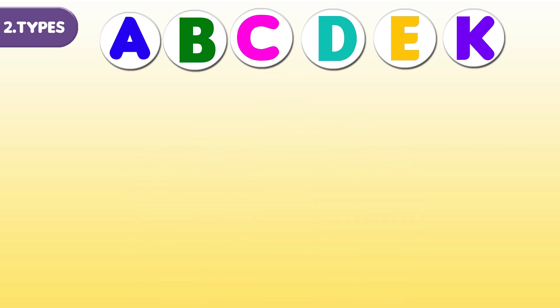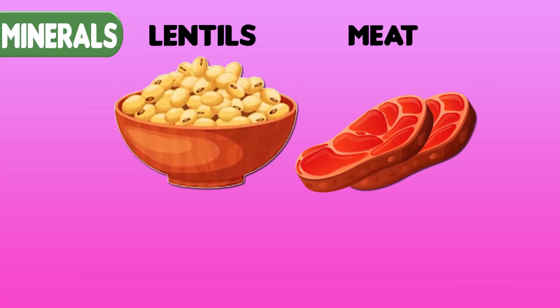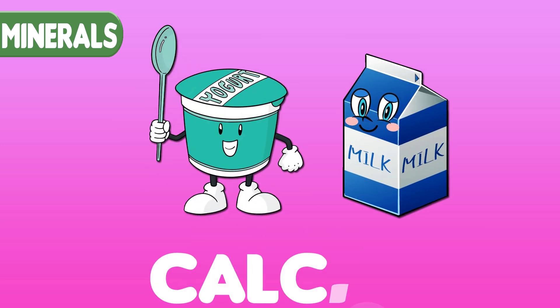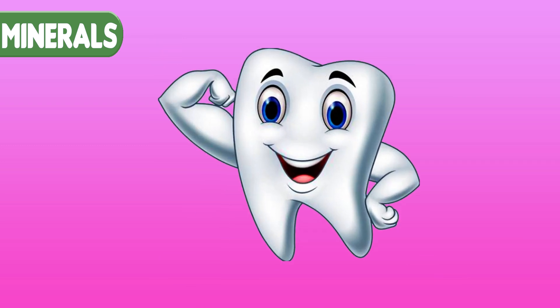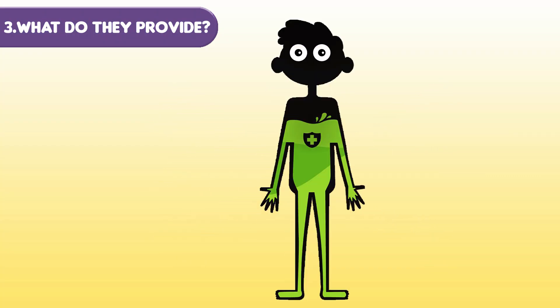Carrots provide vitamin A. For minerals, lentils and meat are packed with iron. Foods like yogurt and milk contain calcium, which is very important for our bones and teeth.